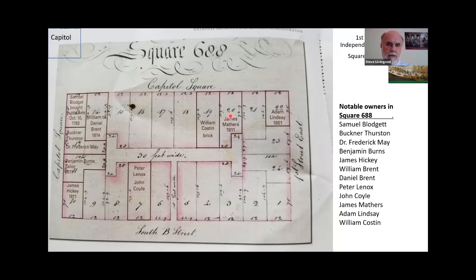We've already talked about James Mathers, who is up here. Adam Lindsay is in the corner — we don't know much about him, but he was the city council representative who lived near the Navy Yard, so he probably had this property as an investment. He was one of the investors in the first 11th Street Bridge in 1819, built by the Navy Yard.